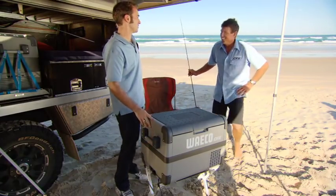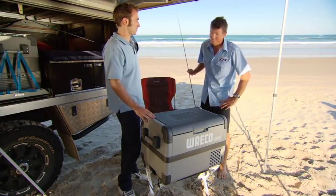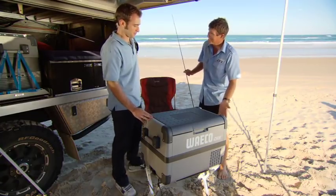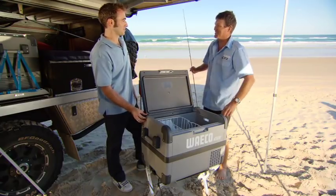G'day Joyce, how'd you go? Not much happening out there. Well, there's plenty going on here — we're checking out some of the features of the CFX range. Clever design on these handles and that latch and those hinges. Mate, even I couldn't break them.